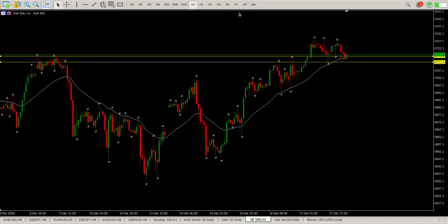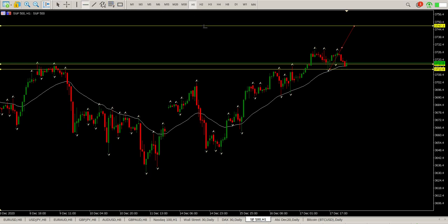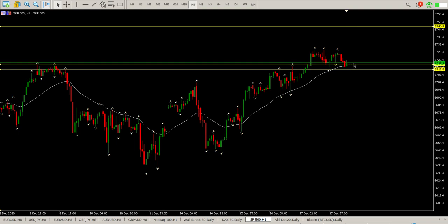The leg to the upside should be something along those lines — that should be around 3750, sort of halfway. That's kind of the level we're looking forward to: 3746. So yeah, I'm looking for an opportunity to buy. It could be right where we are now, or alternatively a little bit lower down.